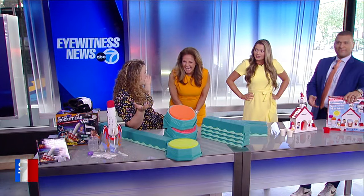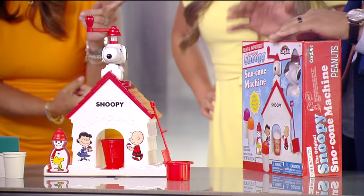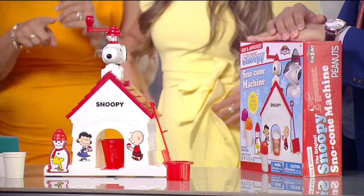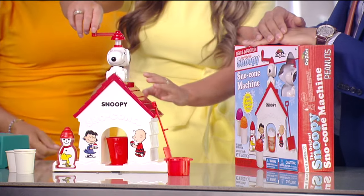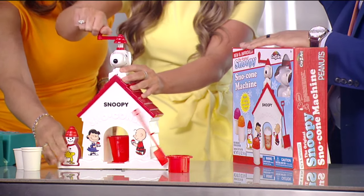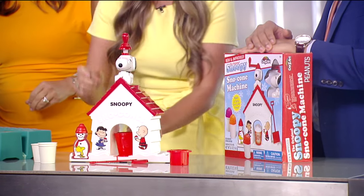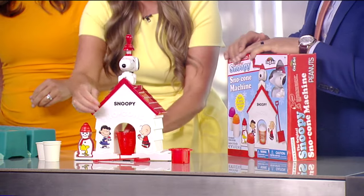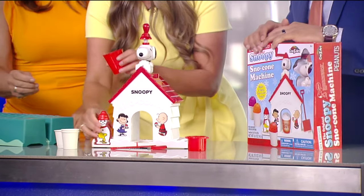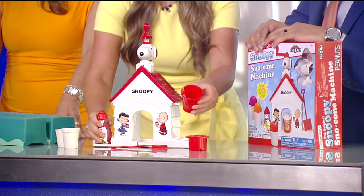This is Snoopy's Snow Cone Machine. One host's first job was doing snow cones and cotton candy at the fair, so this is her wheelhouse. You just hold it down and twist that handle — there's an ice block in there and you can shave the ice yourself. It comes with a little squeeze bottle that you can fill with any of your favorite flavoring.